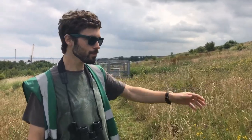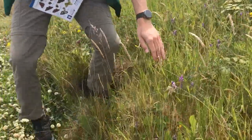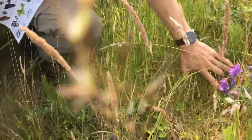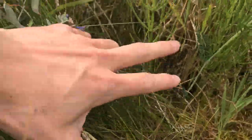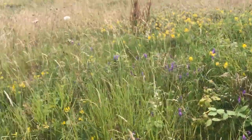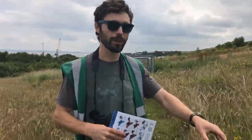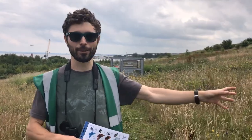This grassland is full of mice and voles because we leave it long — there are loads of little holes in here. There's actually a little vole hole just down here. These are field voles and bank voles living in here, and they're really important for kestrels and owls that eat them. This is a really thriving ecosystem, and leaving it long and what people might call a bit untidy is really good for all of the wildlife.